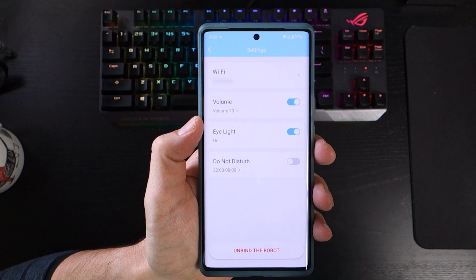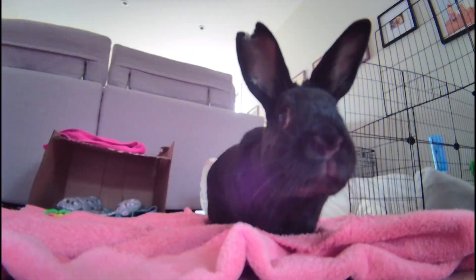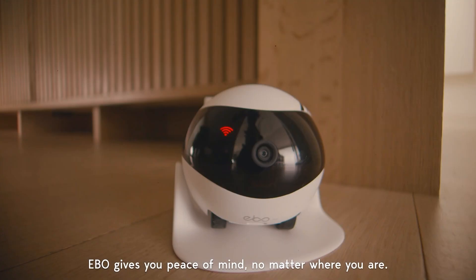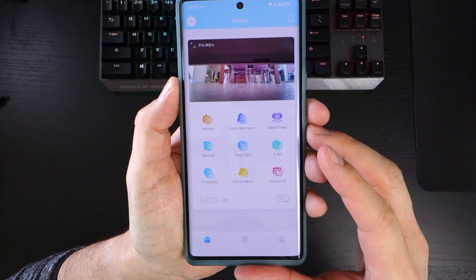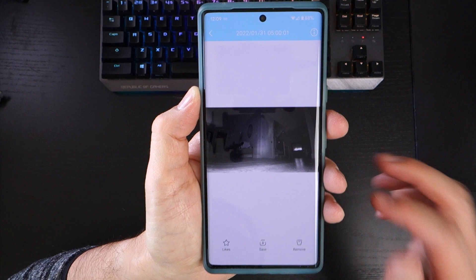You can use the app to invite other registered EboApp users to control your robot. This feature is useful for couples who both want the ability to check in on pets remotely, plus family members who want to monitor elderly or infirm relatives. The media files section contains all the photos and videos captured on the micro SD card. From here, you have to download them from your robot to your phone first, which can take some time based on your network speed.